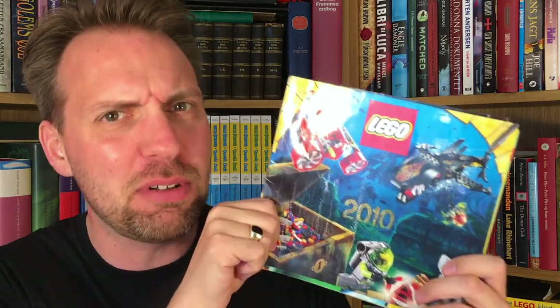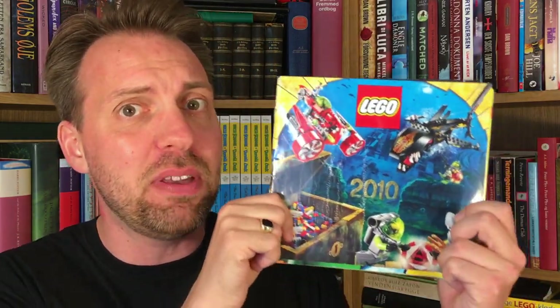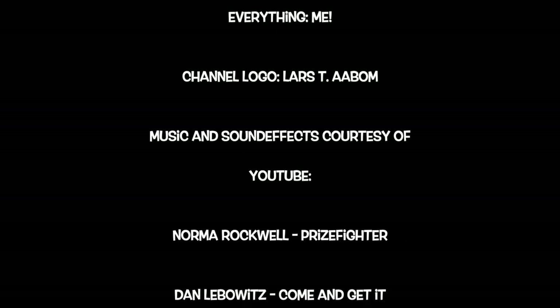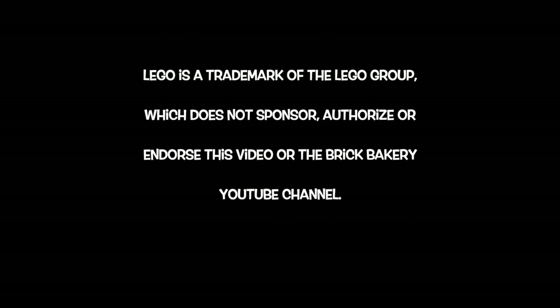That was the 2010 LEGO catalogue. Let me know in the comments below if there's something in here you'd really like to have, maybe something you already have, or something you've never ever seen before — that would be fun to hear about. But that's all for me today. I hope you'll comment, like, and subscribe. I hope I'll see you guys next Monday. Bye!